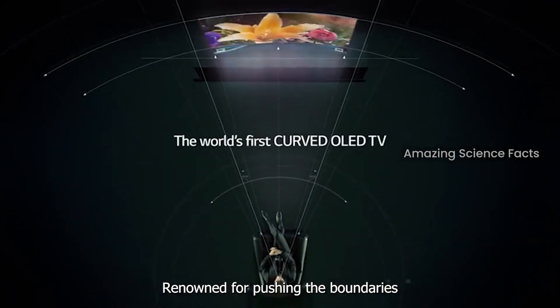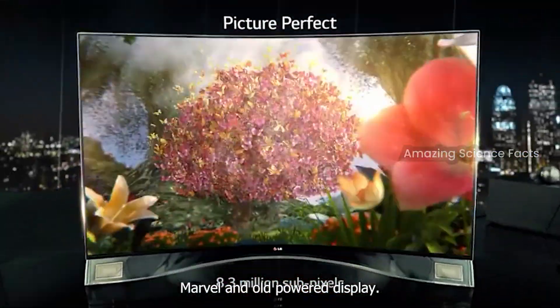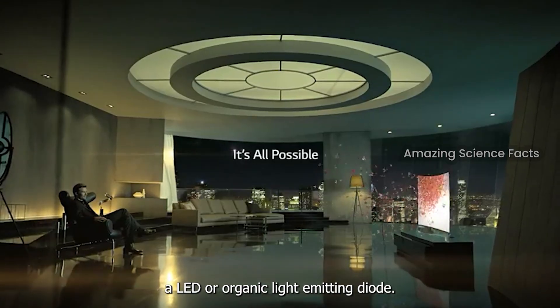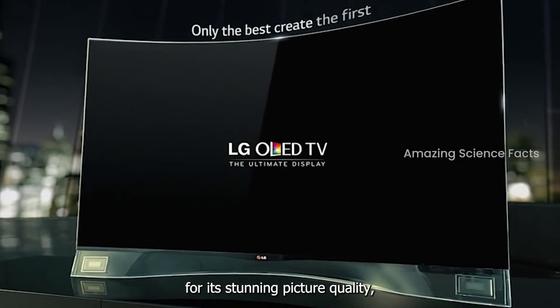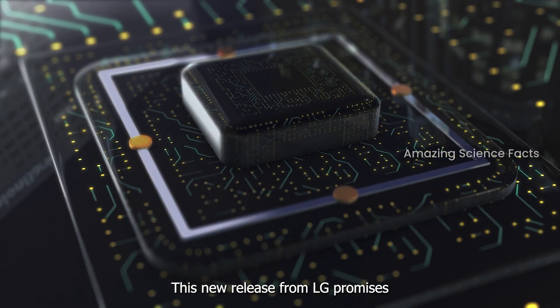Renowned for pushing the boundaries of display technology, LG has unveiled its latest marvel, an OLED-powered display that's a game-changer. OLED, or Organic Light-Emitting Diode, technology has long been lauded for its stunning picture quality, with each pixel emitting its own light, resulting in unparalleled contrast, deep blacks, and vibrant colors. This new release from LG promises even more.